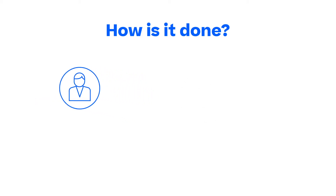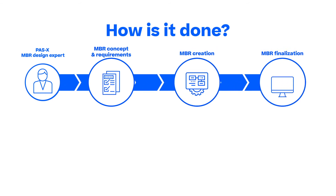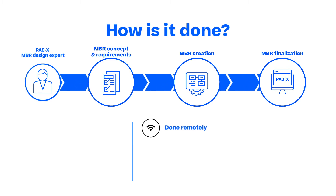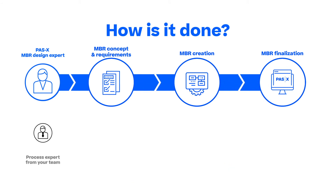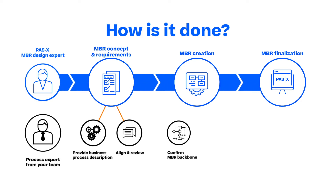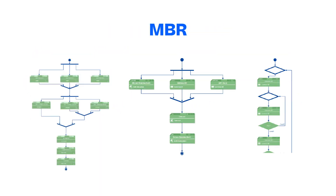Once the concept is discussed and agreed on, it is our responsibility to create your MBRs based on your requirements. This can be done remotely off-site. All MBR design steps are well documented and constructed based on our best practice framework. During the design process, our team continuously checks in with you to make sure that the MBR design is aligned with your process requirements. At the last stage, we finalize the MBRs based on your feedback before handing over the final MBRs.